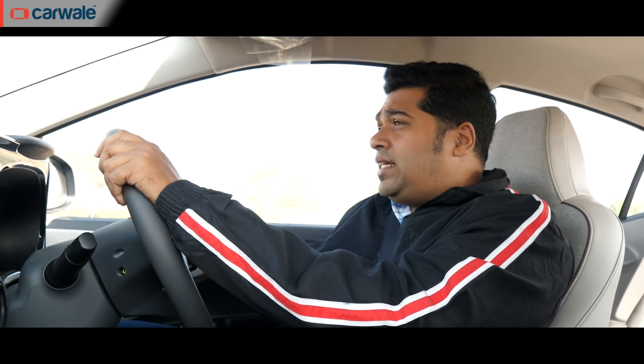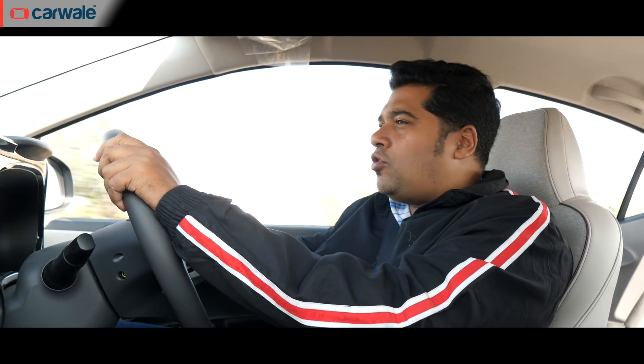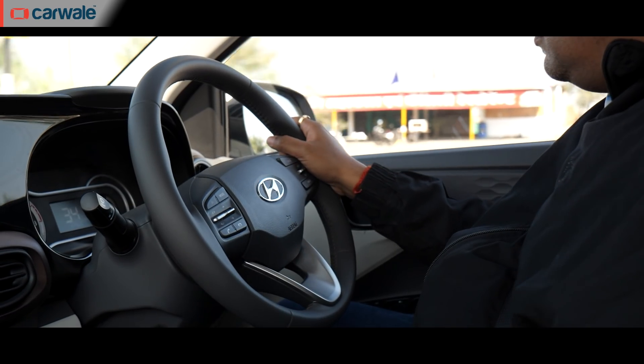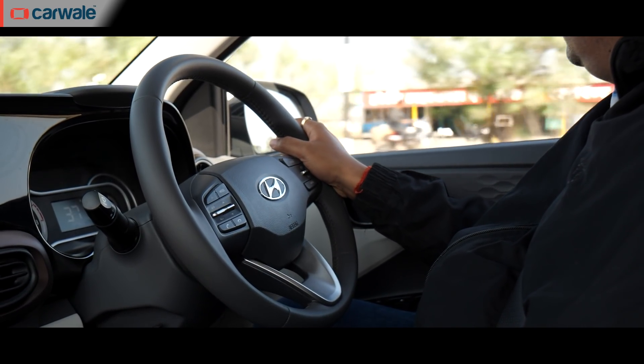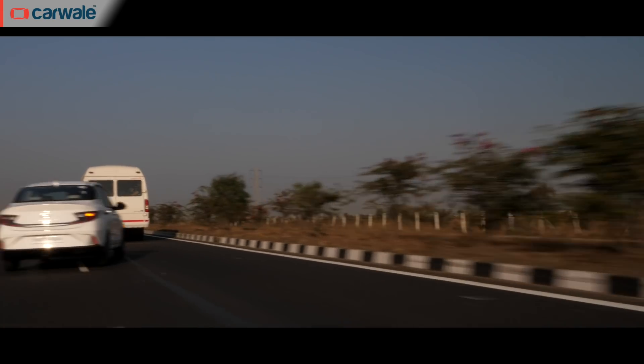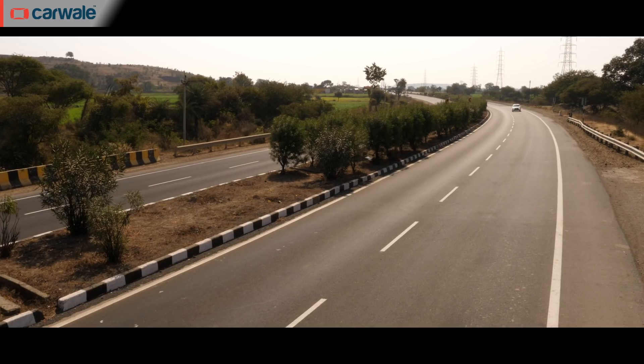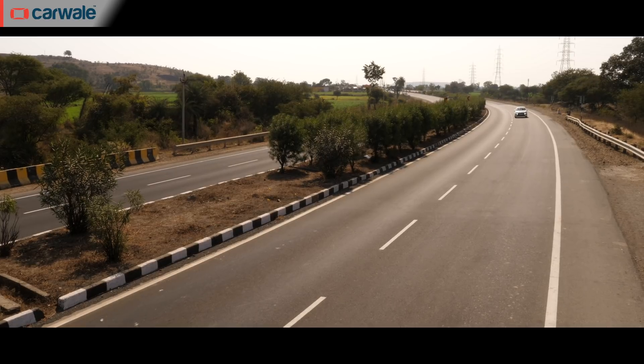Talking about ride quality, the Aura feels a tad stiff at low speeds, but as the speeds get higher, the ride quality keeps getting better. Steering in both the diesel and petrol might not have enough feel, but it's chuckable enough to dart into traffic gaps and has enough weight to enjoy the occasional corners.